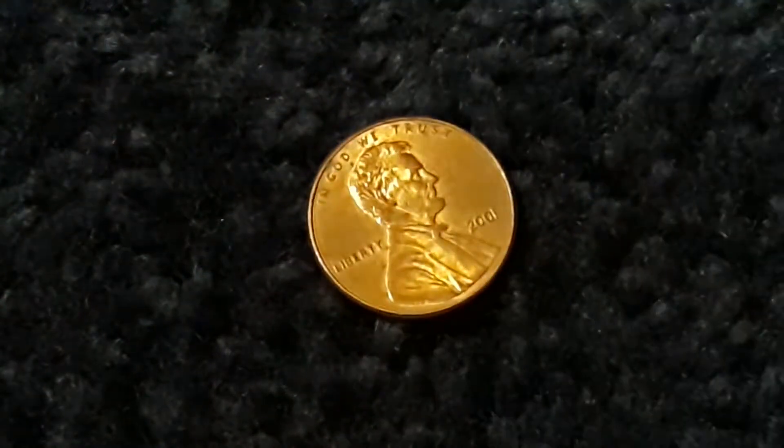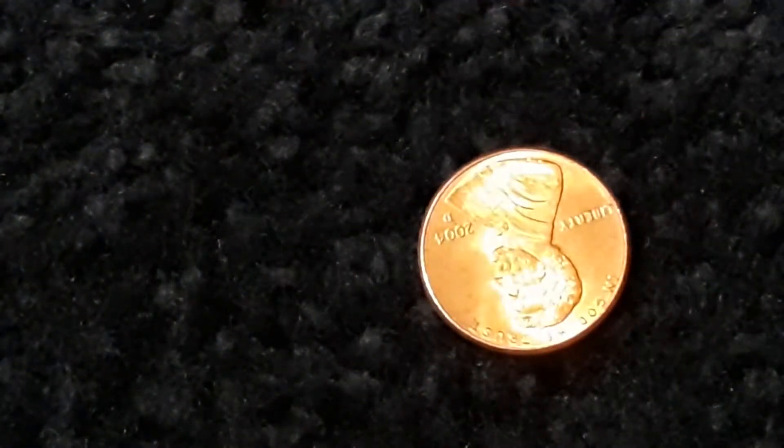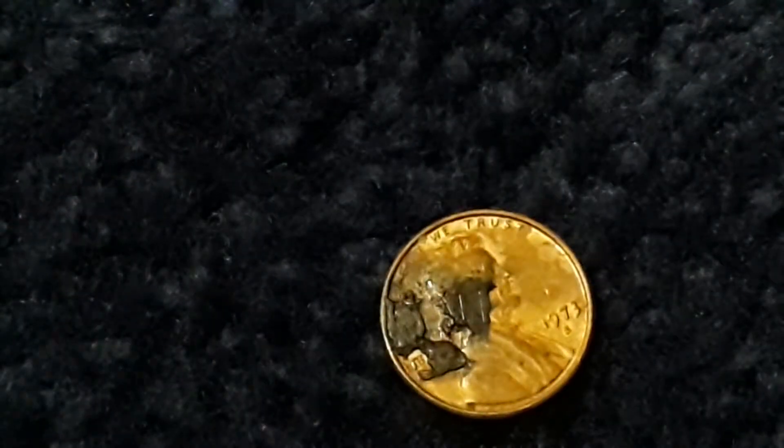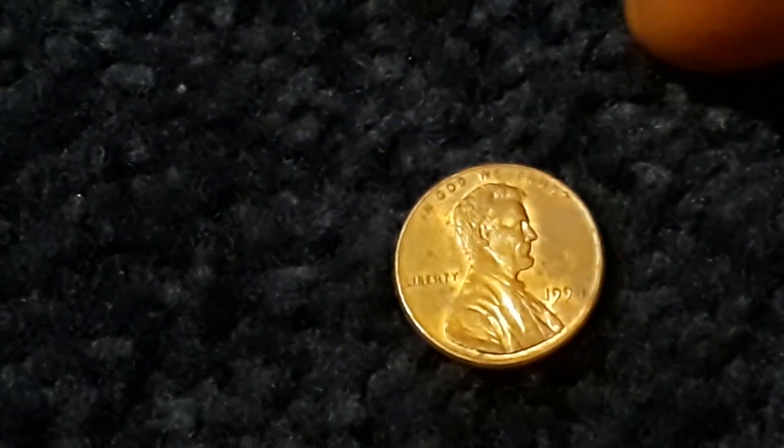76. 2001 — nope. 68 — nope. 84 — nope. 2001. 70. 76 — donate, donate. You guys are going to get so flipping sick of me saying donate. 73 copper — I don't care what it looks like, it's the value. Last penny out of the roll — 91, we don't need that.